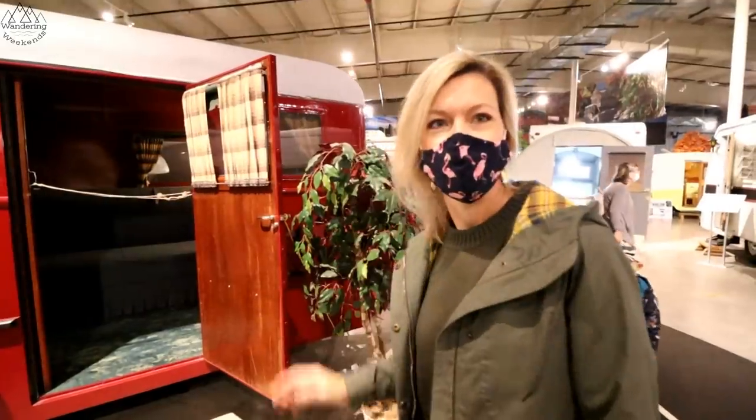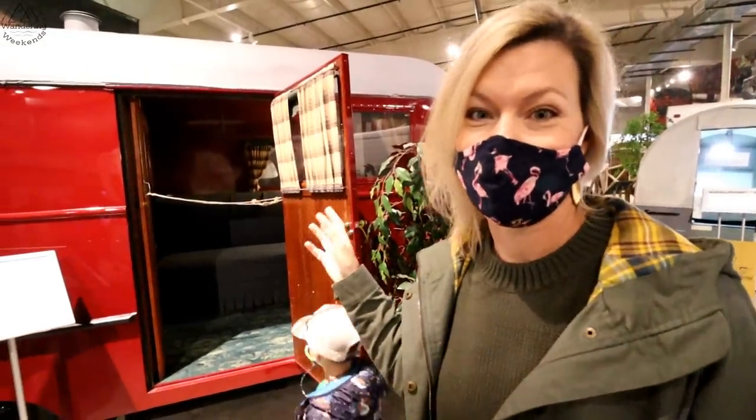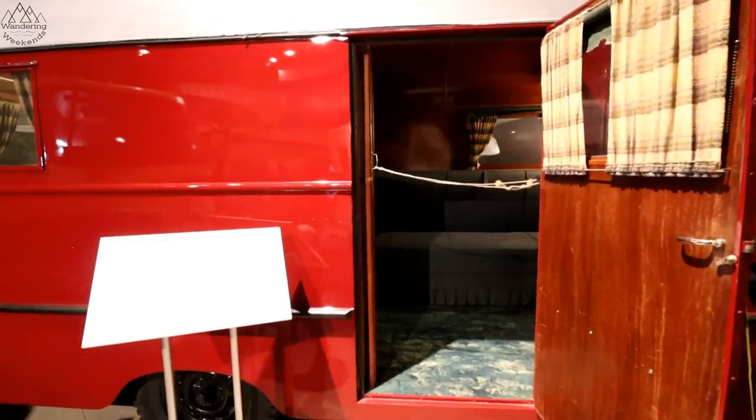Let's head on to the next one. I really love this one — I wish we could go in here. Check out the woodworking and the curtains — they're amazing. This is a 1937 Hayes Motorhome.